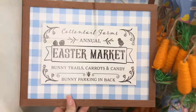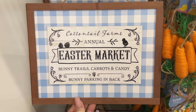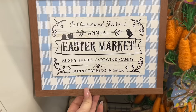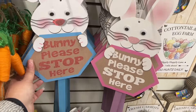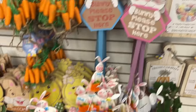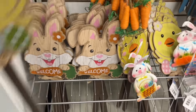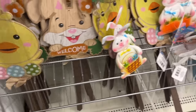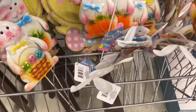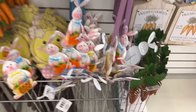Look at this — isn't this gorgeous? 'Cottontail Farms Annual Easter Market' in that buffalo check or gingham — 'Bunny Trails, Carrots and Candy, Bunny Parking.' And look at these — 'Bunny Please Stop Here.' Look at all the goodies down here, it's so exciting. Look at the little chick and the little bunnies that say 'Welcome.' And they have these little bunnies with the little eggs — so cute.